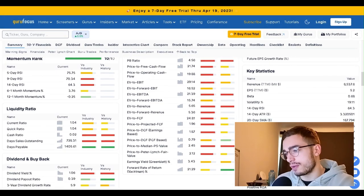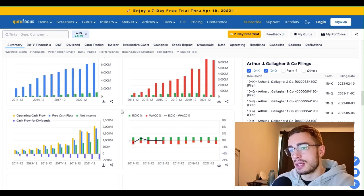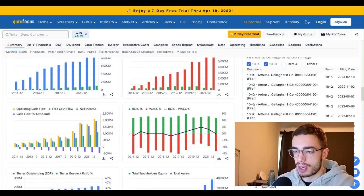EV to FCF is $24.81. And we've got great revenue growth and great net income growth. It looks like a typical compounder — it looks really great every year.